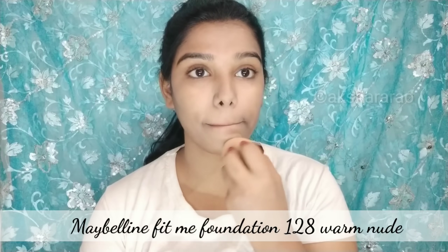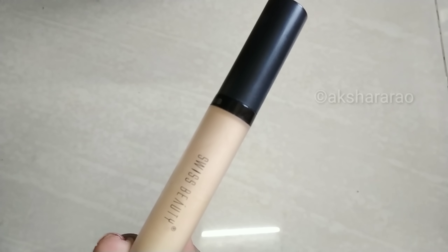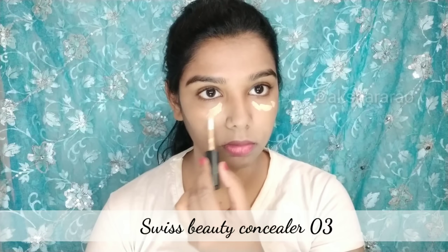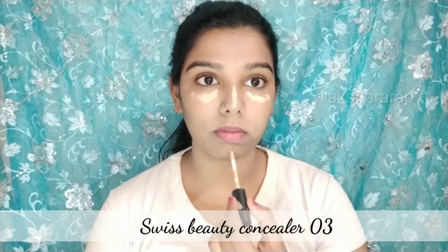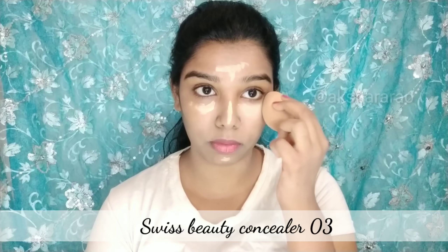The foundation is quite special. It is available on Amazon. For dark circles, I will use Swiss Beauty concealer — a highlighting concealer in shade 03 Light Neon. If you are a college student, you can apply the foundation straight. The cream concealer is thick and gives good coverage.